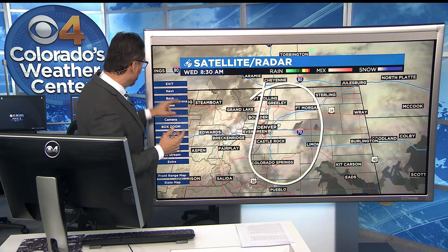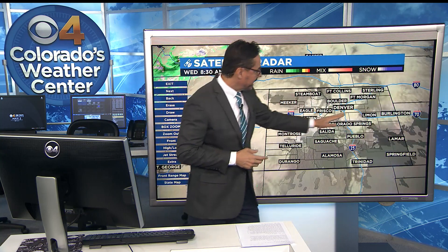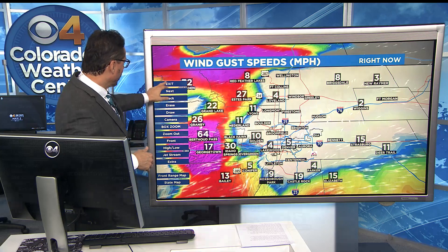Sometimes when we get these winds coming right out of the west with a little bit of moisture, what happens is it goes up, cools off at the continental divide, and then condenses out and makes these clouds. And that's the reason for the mountain wave cloud we've got going on right now.